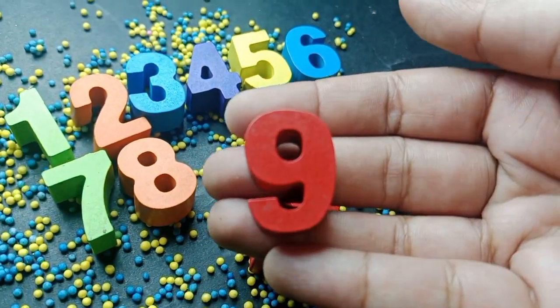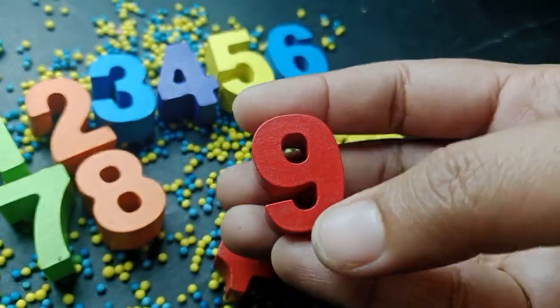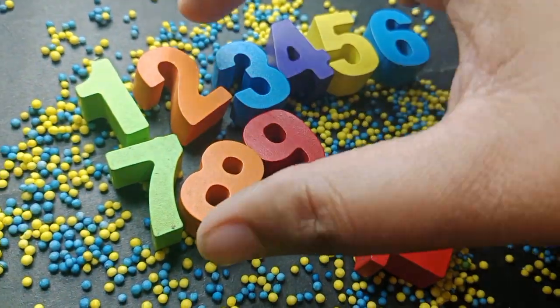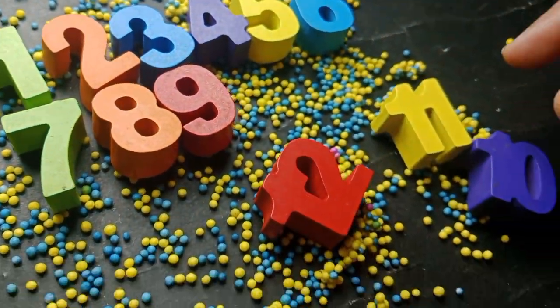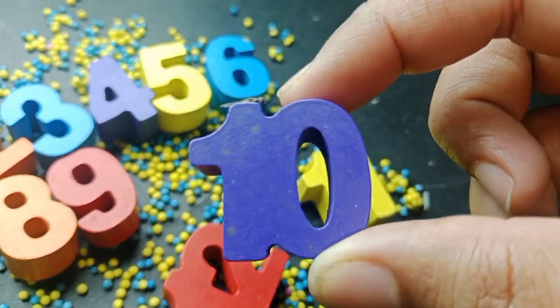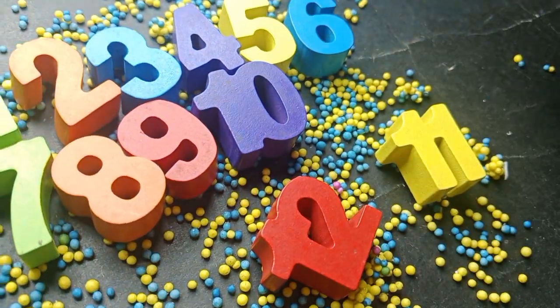Eight. The next number is nine. Number nine. Nine. The next number is number ten. One, zero, ten.